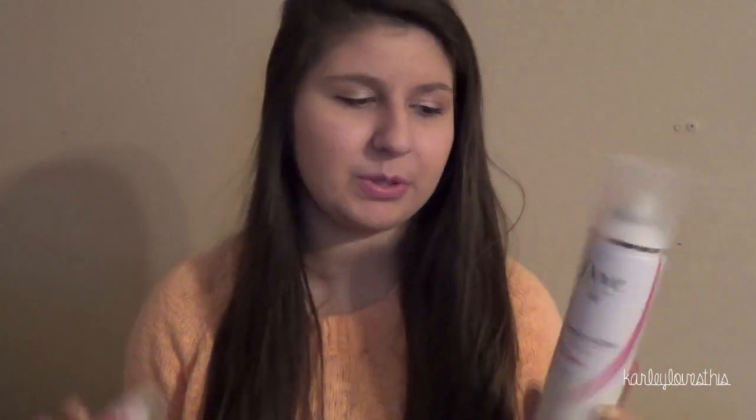I also have two hair products, both dry shampoos. The first is the Dove Refreshing Care Invigorating Dry Shampoo and I really, really like this one. It's very dusty and powdery, which is the kind of dry shampoo I like because the powder is what absorbs the oil — I hate dry shampoos with liquid in them because they just make everything cakey. For being such a powdery dry shampoo, this one didn't dry my scalp out as much as the Suave one does, so I'm definitely going to repurchase it.